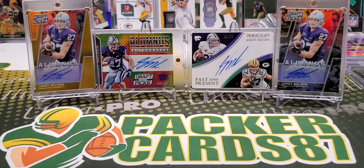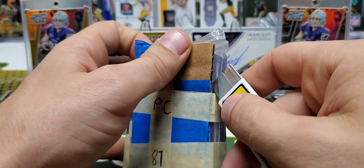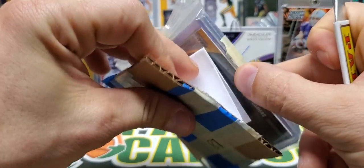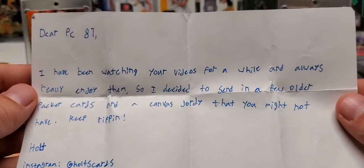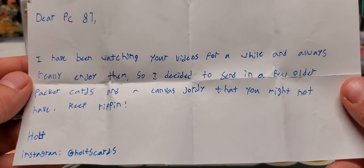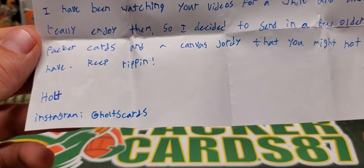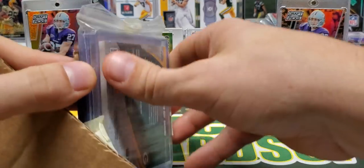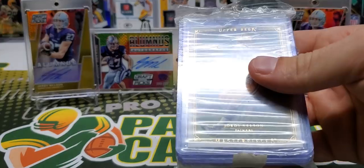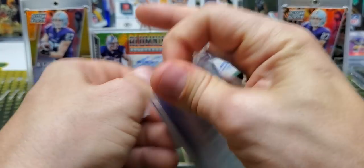This next one is from Texas. There's a note right here. 'Dear PC87, I've been watching your videos for a while. I always really enjoy them. So I decided to send in a few older Packer cards and a canvas Jordy that you might not have. Keep ripping. Holt — Holt's cards on Instagram.' I appreciate it, man. You did not have to send me anything — probably sounds like a broken record saying that — but it's very much appreciated.